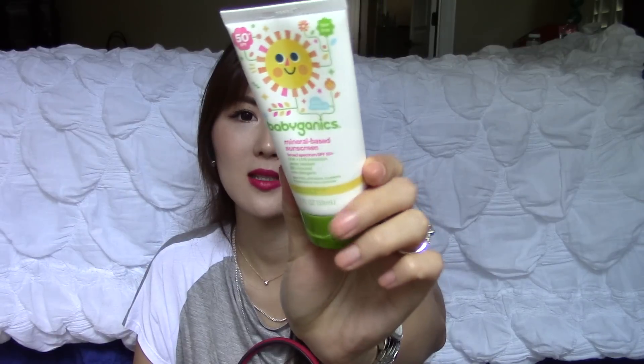And I have Baby Ganick sunscreen for my son. It's been very sunny in Florida, so I just like to carry that with me just in case. And I have this little Chanel pouch. I've been really into Honest Company — I've been buying so many things from them and I've been very impressed with the quality of their products.